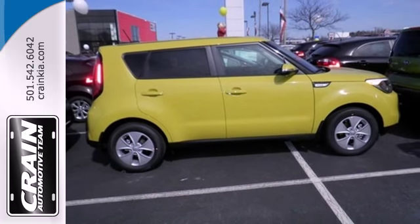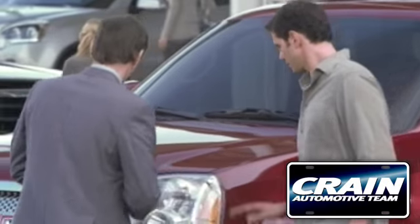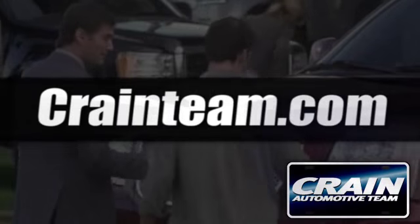Take the family for a test drive today. Visit us anytime at craneteam.com.